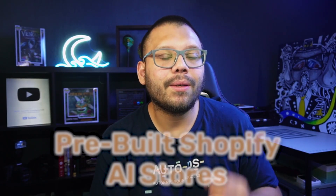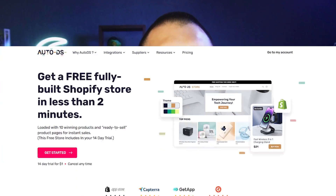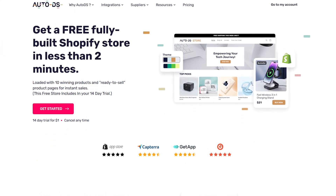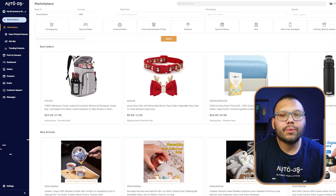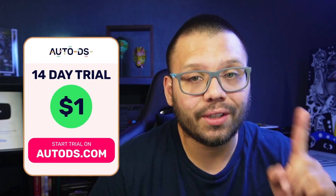The way to do this is by using pre-built Shopify AI stores. Now there are a lot of different tools out there to get this done, but hands down the quickest and most efficient way is through AutoDS. Right now we're over at our AutoDS dashboard. If you want to try out the AutoDS pre-built Shopify stores and get started dropshipping in less than two minutes, make sure you sign up right now because you can take advantage of the special promotion of two weeks for just $1.